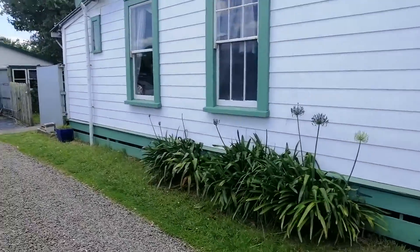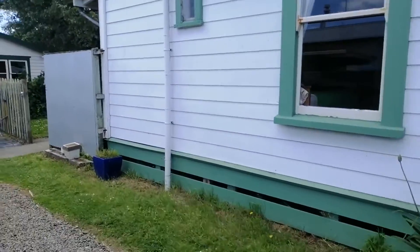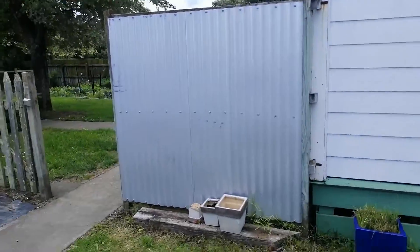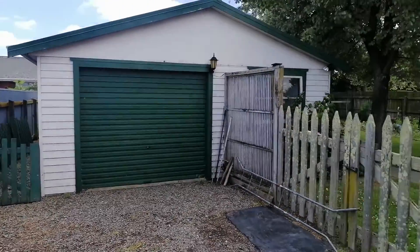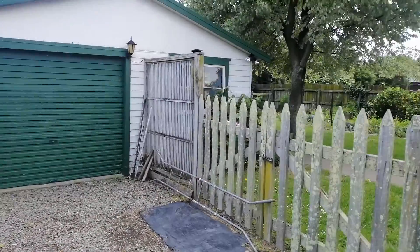We have a classic railway cottage in Milsen, and this one has had quite a lot of work done as you'll see. Nice weatherboards, nicely clad, with a colour steel roof. We have a large single garage with a laundry and a huge storage area in there as well — it's a very useful shed.